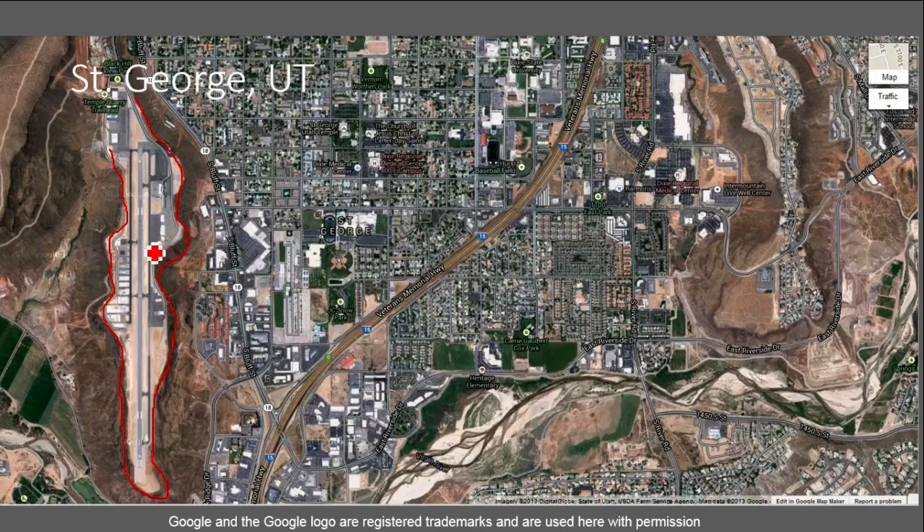This raises an interesting question: where did this flat hill come from? How does a hill get a flat top naturally? That's not the only flat hill here. On the other side, on the right side of St. George, we see there's another flat hill and there's a neighborhood sitting on top. These brown areas on the sides are very steep hills running down to the rest of the city.